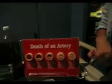Ways to prevent it: eat well, exercise, get your cholesterol checked — you can take medications if it's high — and control blood pressure and diabetes. Don't smoke.